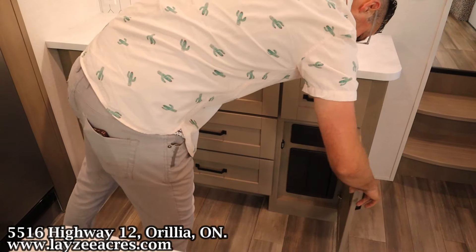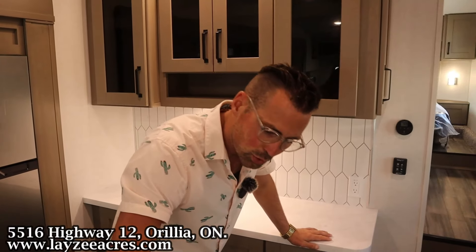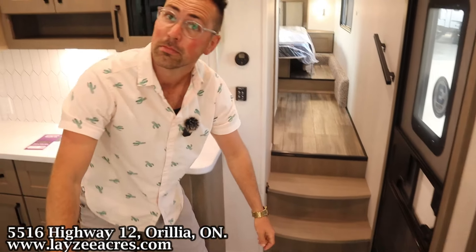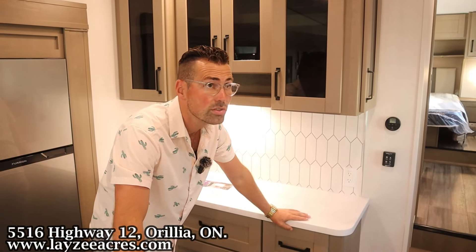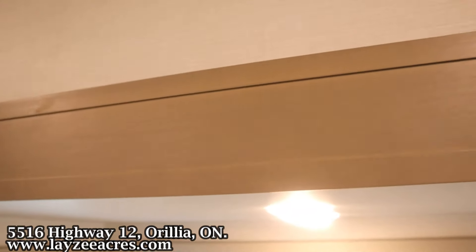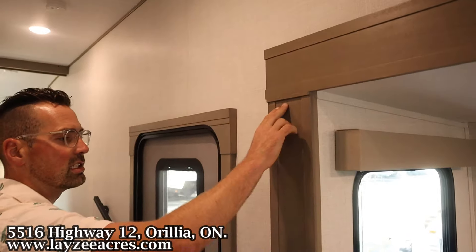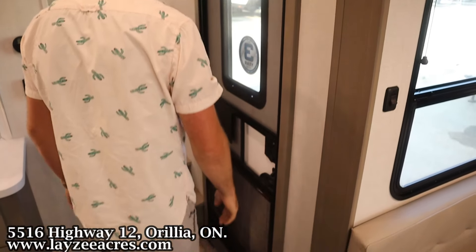Feeling good about this one. Anything we're missing here in the living space? We do have a fantastic fan in the ceiling. This one has an optional second AC as well. You notice there's no nail holes in the slide fascia anymore — they're just putting one nail here in the top to hold that piece into place while it gets glued on. But you're not going to see those wood fill marks down there anymore.